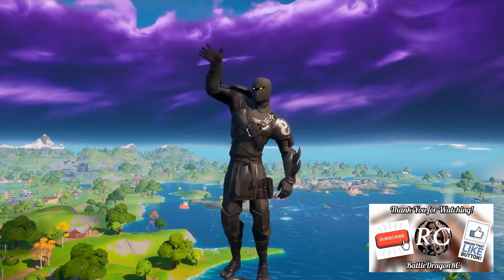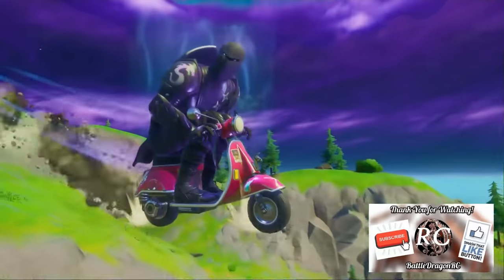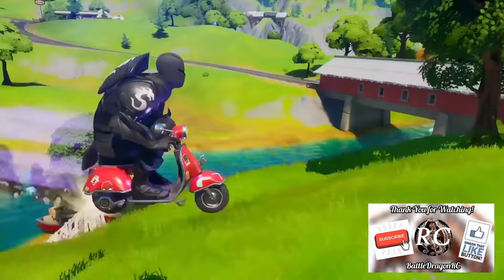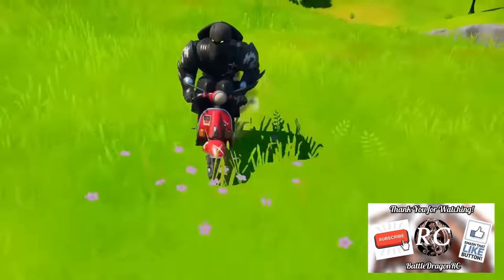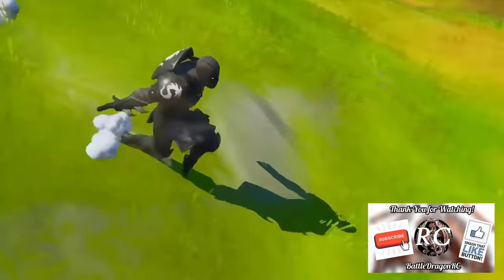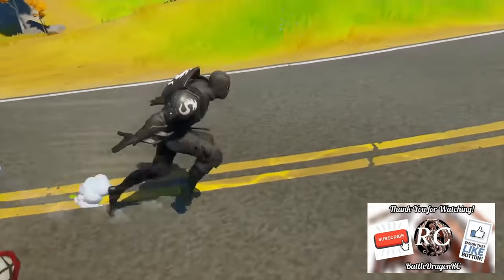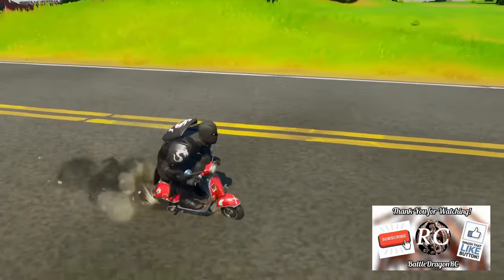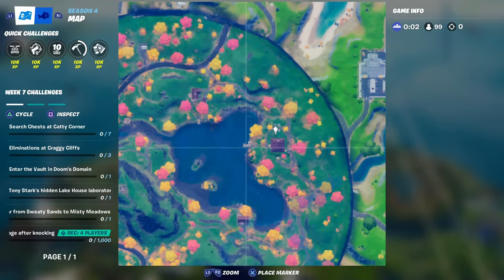Hello, my fellow YouTubers, and welcome to Battle Dragon RC. We are into our second mission of the day, which is to discover Tony Stark's hidden lake house laboratory. For all of you guys that watched my video on the tour of the Stark industry, you should know exactly where this location is — we were able to discover it as soon as the island showed up in the new Fortnite update.